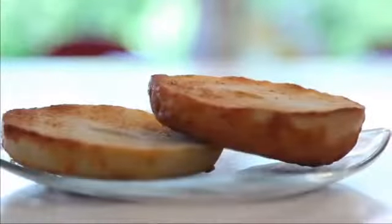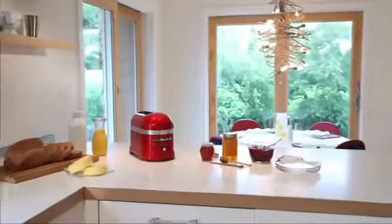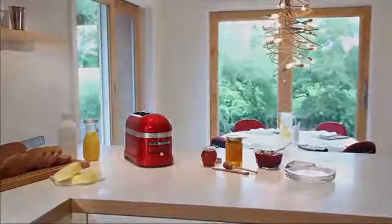Premium performance bringing unmatched luxury to your kitchen. The KitchenAid ProLine series. See all of the products available in this series.